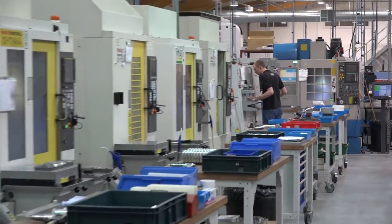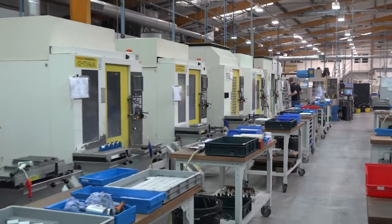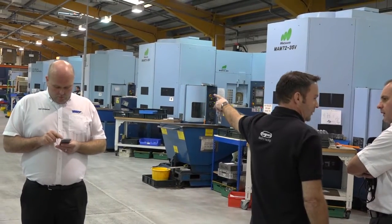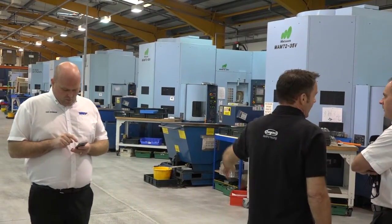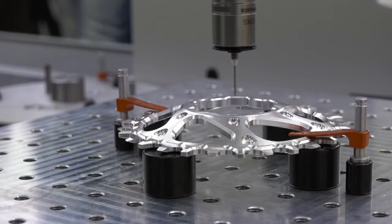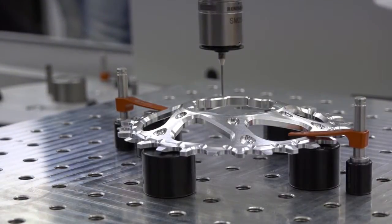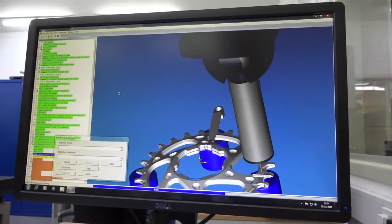We've been in this particular site now for about five years, with about 60 CNC machines, both milling and turning. We have an R&D facility on site where we can pre-productionise parts which are going on to the shop floor at a later date. We've got full facilities for anodising, full assembly, dispatch, and we produce everything in-house from raw material to actually being boxed up and sent out the door.